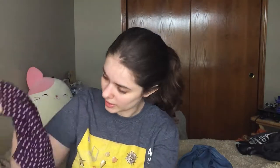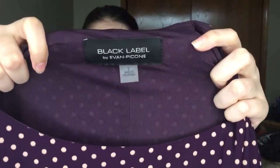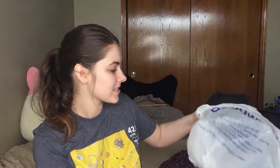I also got this Black Label by Evan Piconi — it's a size two dress, and I thought this was really pretty. It's like purple with pastel pink stripes. I thought that was a really cute dress so I got it.